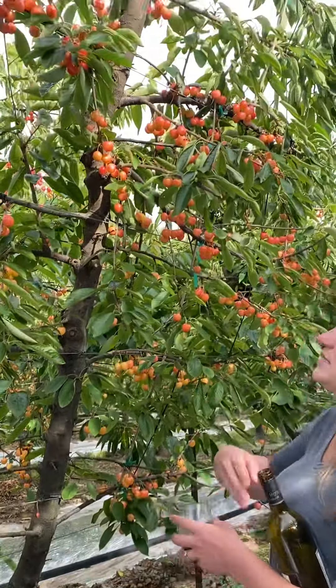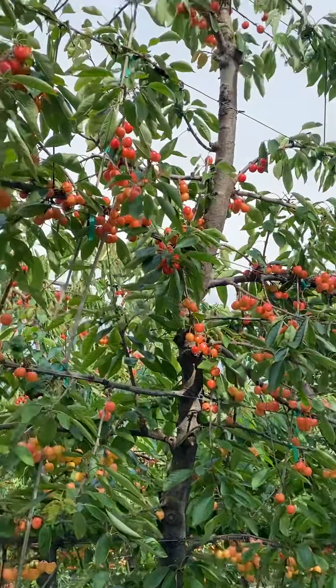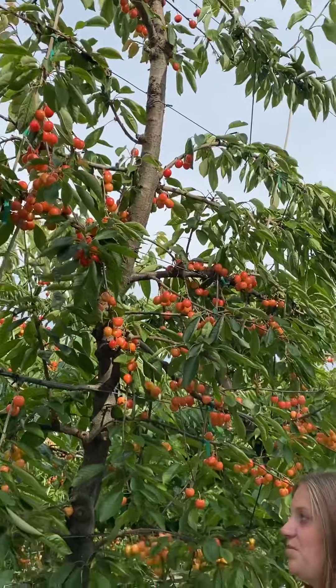You are standing here in an Early Robin block. This block is six years old. Early Robins are a type of Rainier — they come to harvest just a little bit earlier than a Rainier. You can see they're starting to get their blush color. We're very close to harvest in this block.